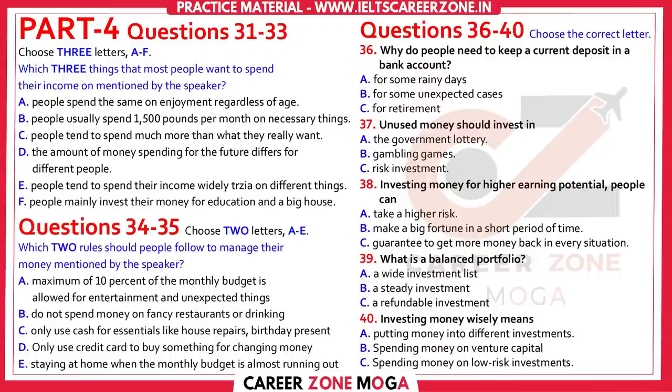Another basic principle: the balanced portfolio. A balanced portfolio means you have investments in a variety of things, from low-risk but low-return things, to things like blue-chip stocks that are somewhat less predictable, but which will probably provide steady, if not spectacular, returns for years, to the riskiest of all — venture capital — where success could increase the value of your investment a hundredfold, or failure could wipe it out.